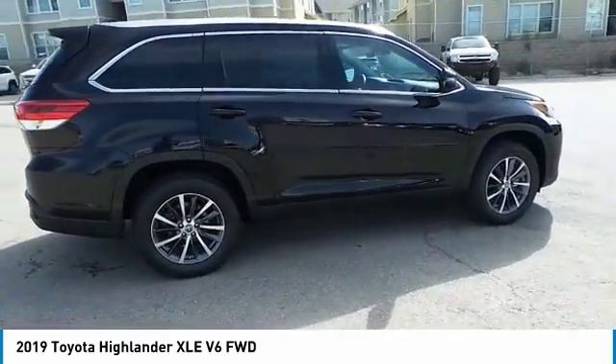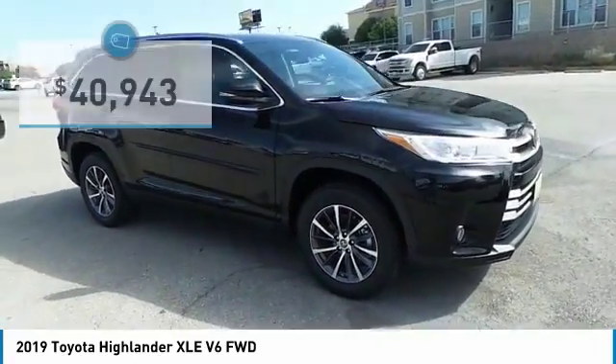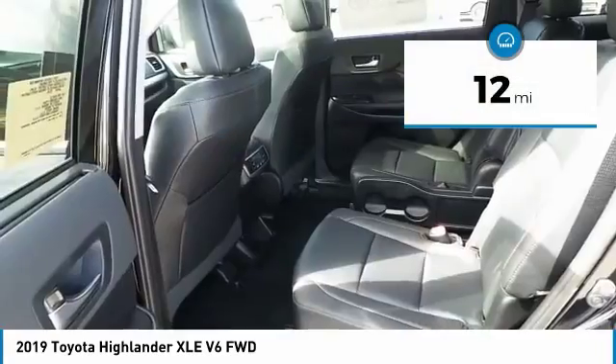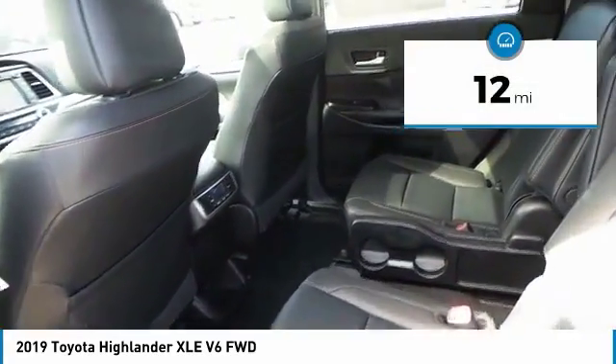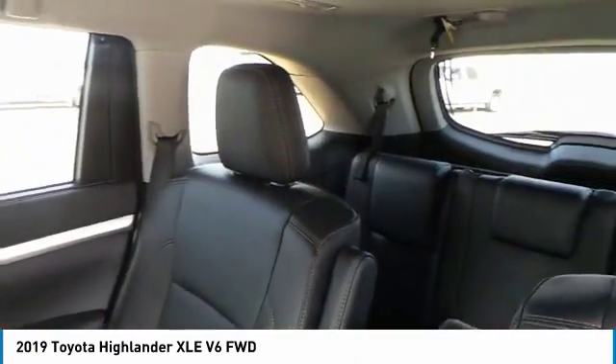A 2010 top safety pick, the Highlander is where substance meets style, and is priced below $45,000. This vehicle has less than 100 miles. This isn't just a vehicle, it's an experience. So stop in for a test drive today.